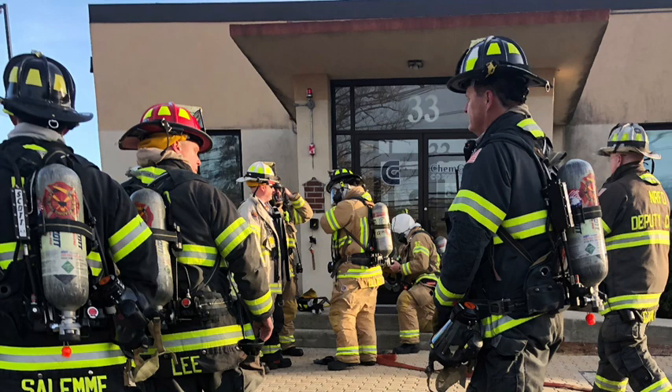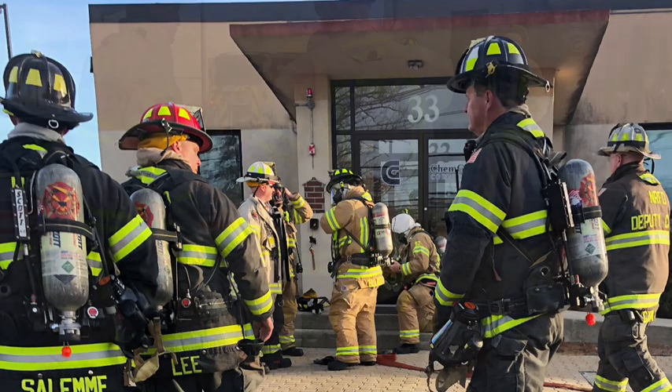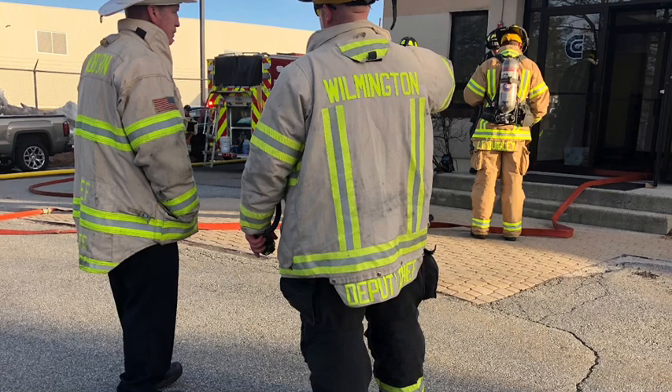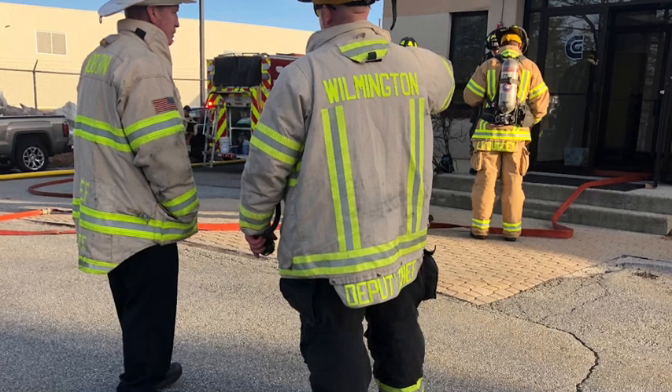Fire alarm, C2. Answering C2. I'm on scene, I have command. C2 on scene, have command. Can I have the proper spelling of the chemical involved please? Hotel, Echo, X-ray, Alpha, Echo, Sierra — HEXANES. I have that, 1443.